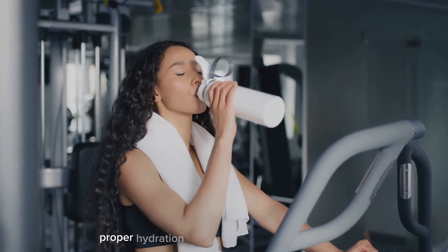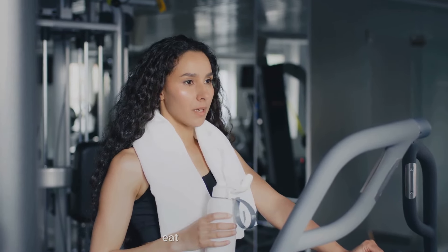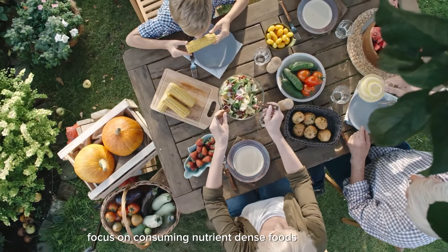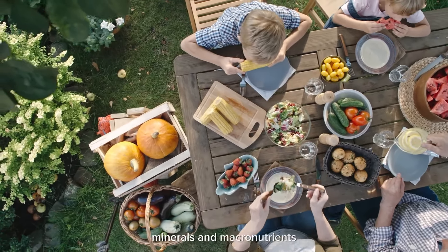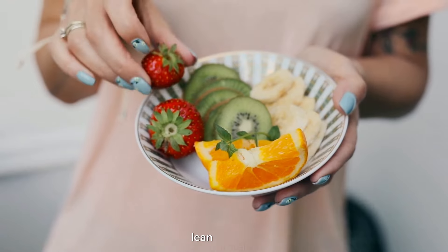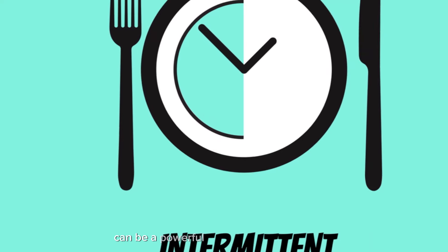Proper hydration can help alleviate hunger pangs and prevent dehydration. Eat nutrient-dense foods: during eating windows, focus on consuming nutrient-dense foods that provide essential vitamins, minerals, and macronutrients. Incorporate a variety of fruits, vegetables, whole grains, lean proteins, and healthy fats into your meals to support overall health and well-being.